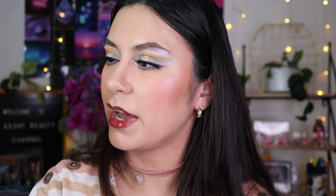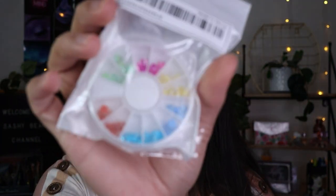I also got these little bubble dots for eye makeup art — they're not rhinestones but more of a bubble dot style.